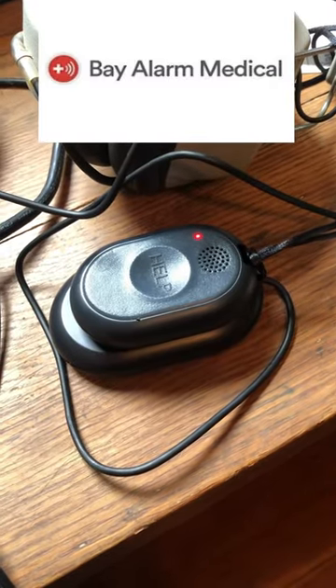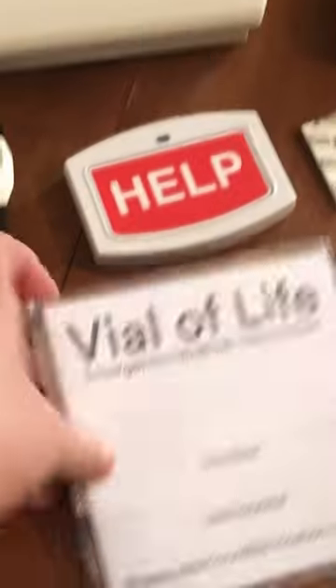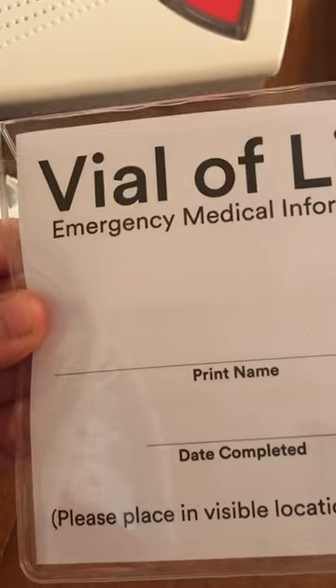Bay Alarm Medical is better for affordability and they have a price lock guarantee. They also have a longer trial period at a full 30 days versus Medical Guardian's 14-day trial period. In exchange for that affordability, you lose some features though.